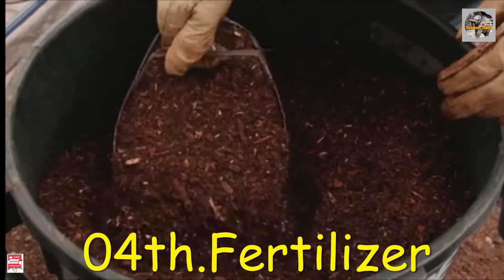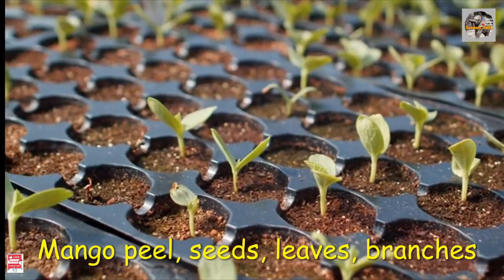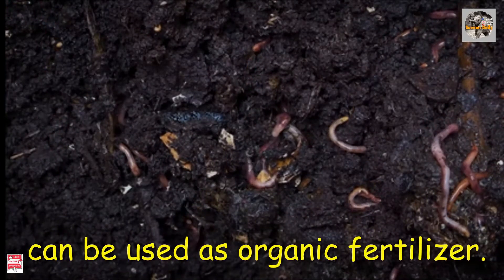Number 4: fertilizer. Mango peel, seeds, leaves, and branches can be used as organic fertilizer.